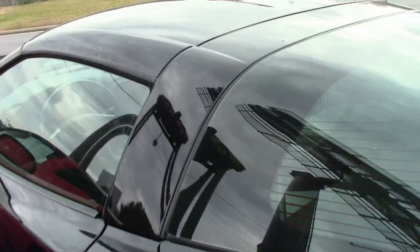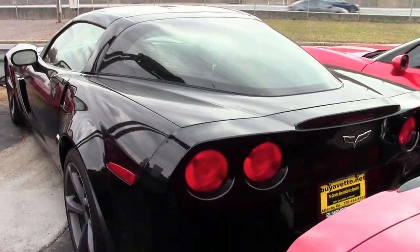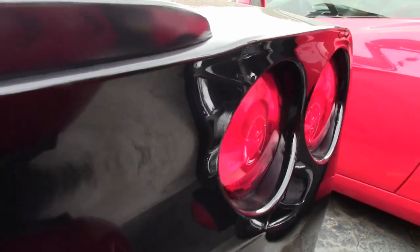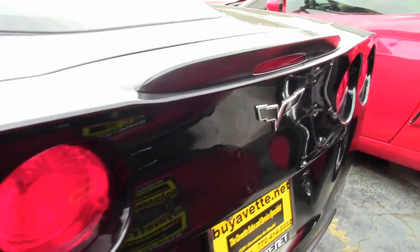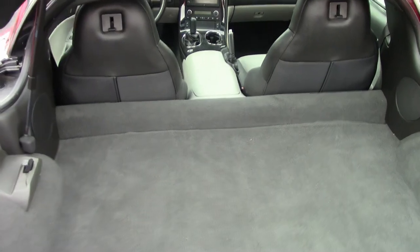Factory features on this car include the $4,205 3LT preferred equipment group. If you don't already know — and many of you do — this includes the heads-up display, memory package, tilt-and-telescoping wheel, dual-power heated sports seats, universal garage door transmitter, and the Bluetooth package.